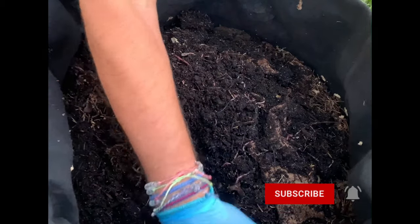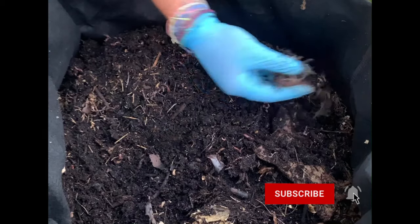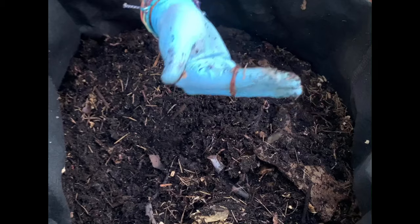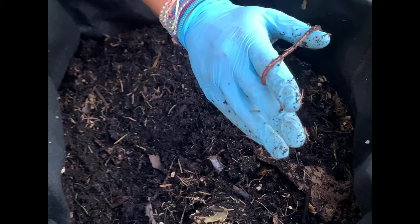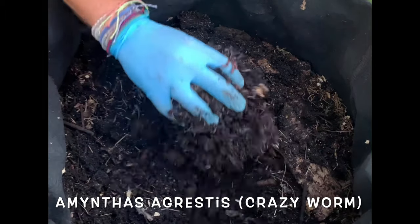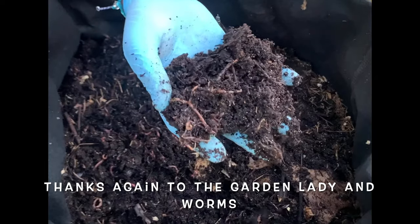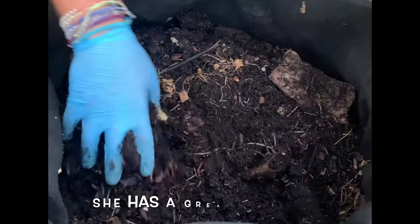Absolutely amazing. I'd definitely like to know how many are in here. I've got these big worms that made their way in here — I'm not sure what kind they are, but they move fast and they are really big compared to the other red wigglers. So we'll just kind of go through here and aerate a little bit. Let's see what else we got.